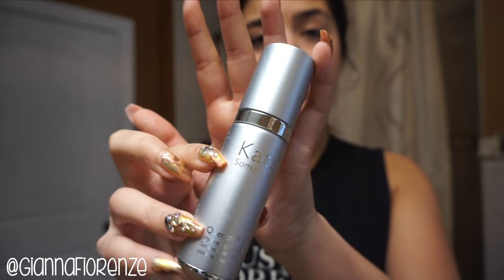First I use the Kate Somerville Quench Serum. It goes such a long way — you only need one little pump. I put it in my driest areas like my forehead. They always say to bring the skin up when applying serums and creams. I let this sit in for about a minute so that hydrating serum can really get down into the pores and hydrate you.